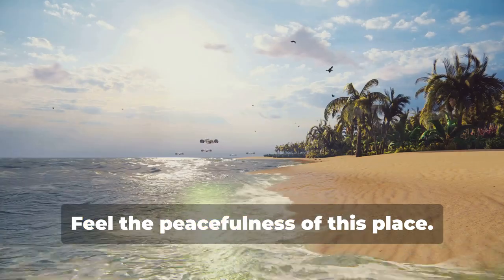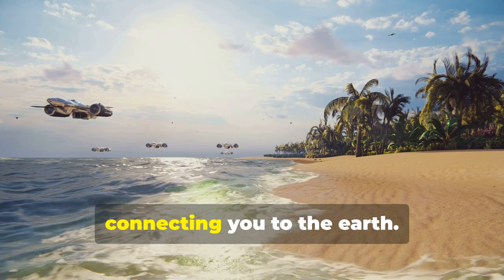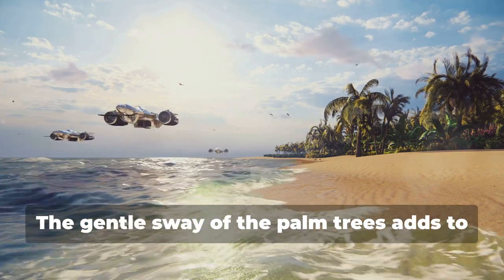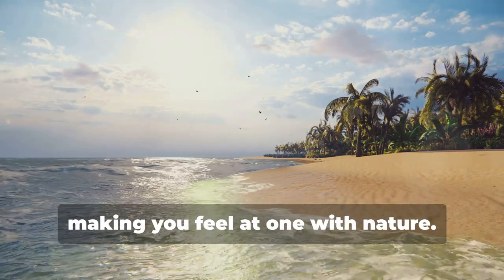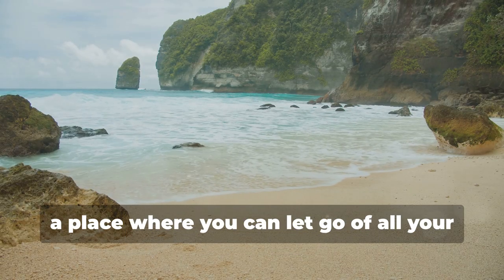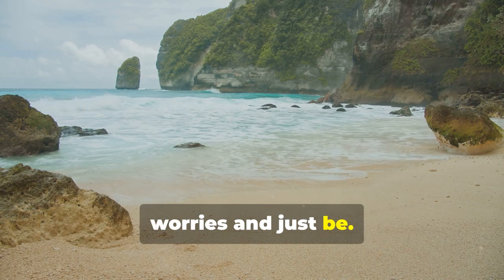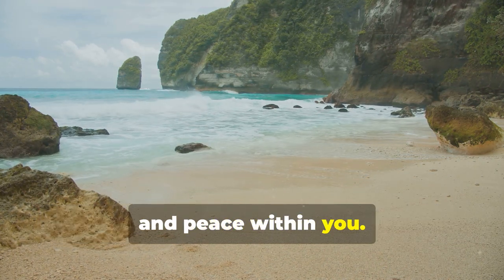Feel the peacefulness of this place. The soft sand beneath your feet grounds you, connecting you to the earth. The gentle sway of the palm trees adds to the serene atmosphere, making you feel at one with nature. You are safe and relaxed here. This is your sanctuary, a place where you can let go of all your worries and just be. The clear skies above reflect the clarity and peace within you.